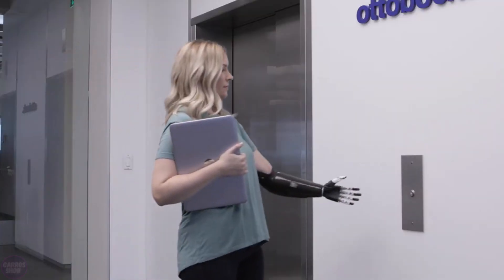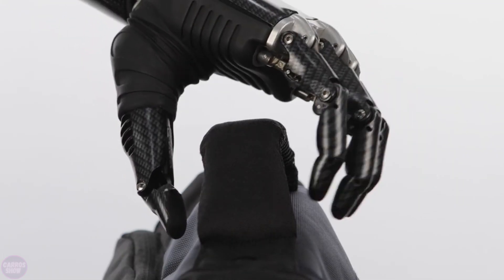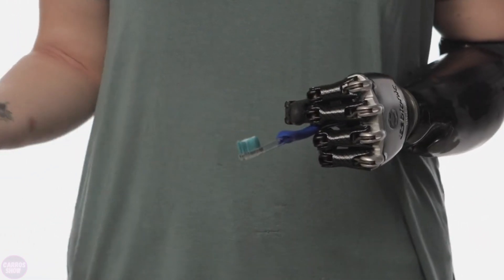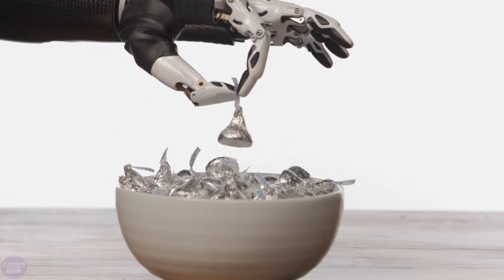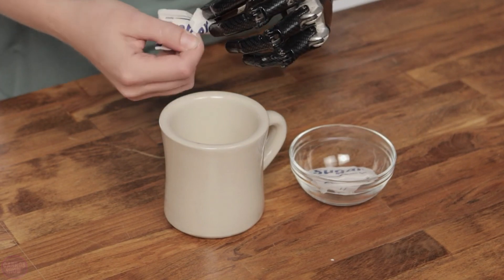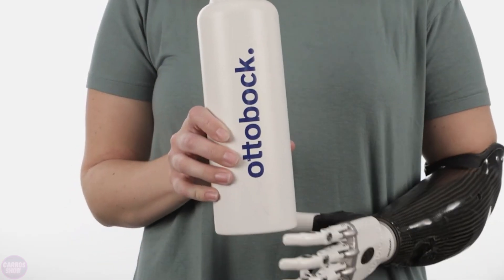One unique aspect of B-Bionic is its auto-grip feature, which automatically strengthens its hold if the hand detects that an object is beginning to slip. However, the prosthetic does not offer tactile feedback, setting it apart from some other models. Nevertheless, B-Bionic remains a powerful device capable of lifting up to 45 kilograms, with a gripping force in individual grips reaching 140 Newtons — making it strong enough for daily tasks.